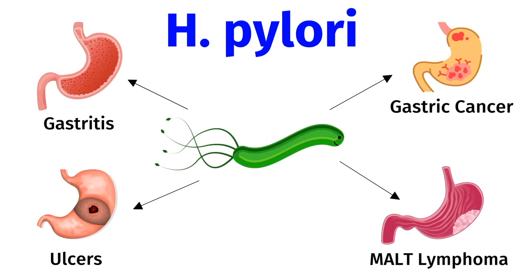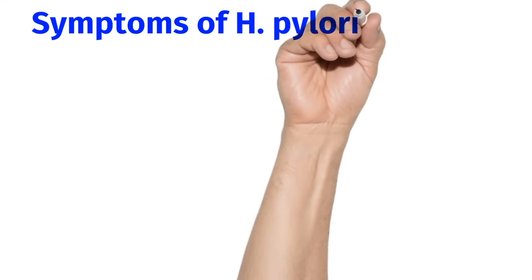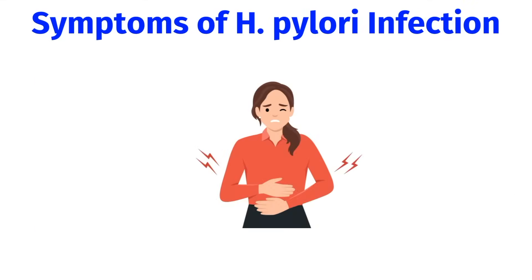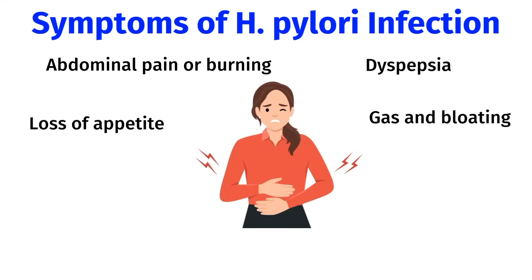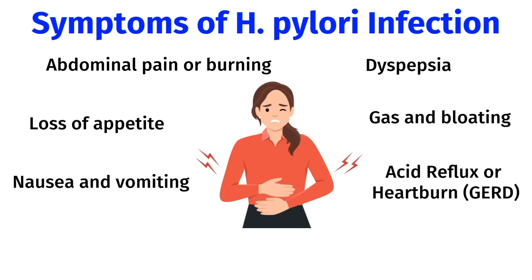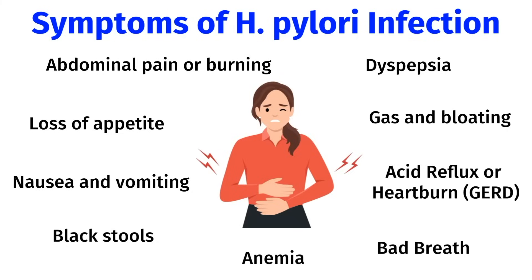Gastric MALT lymphoma is a slow-growing cancer of B cells, which fortunately has a high cure rate if you treat the underlying H. pylori infection. An infection with H. pylori can cause a wide range of symptoms, including abdominal pain or burning, dyspepsia — which is discomfort in the upper abdomen — loss of appetite, gas and bloating, nausea and vomiting, acid reflux or heartburn, black stools, anemia, or even bad breath.